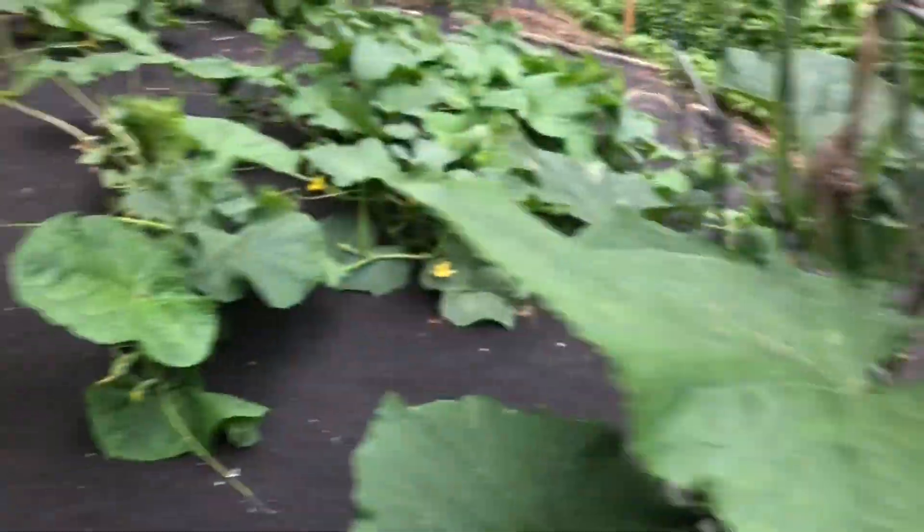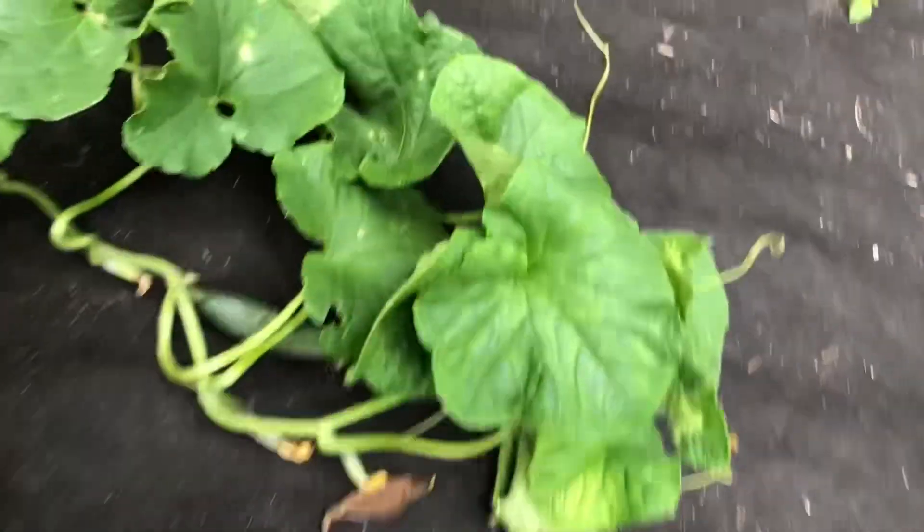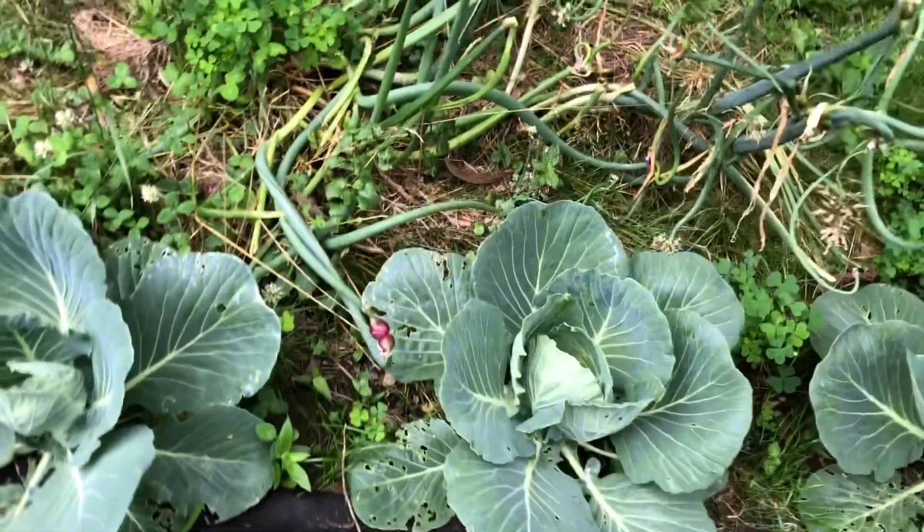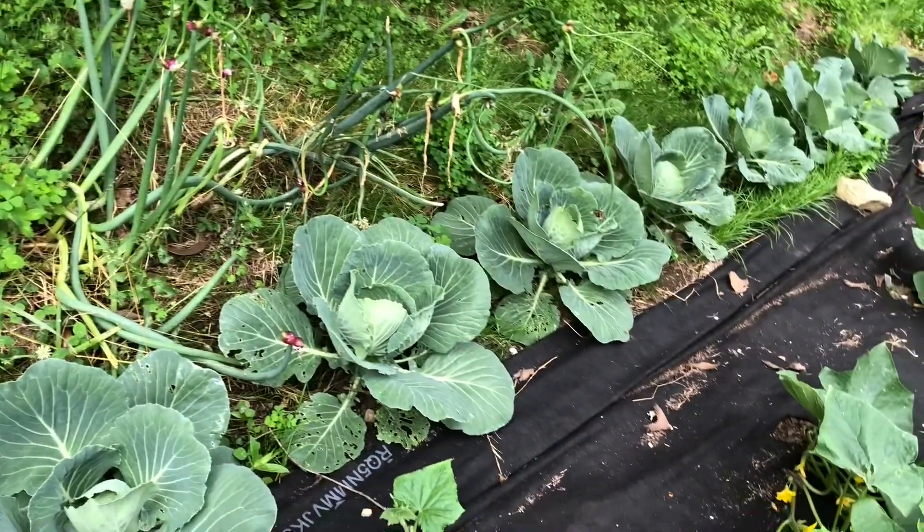Doing a cucumber check after all the rain. We've got quite a few on this little plant. I don't think they're ready yet — we've got all kinds of little cucumbers, but none really big enough to pick right now.